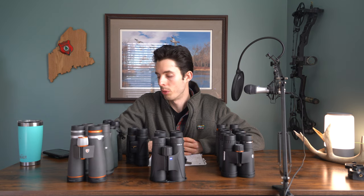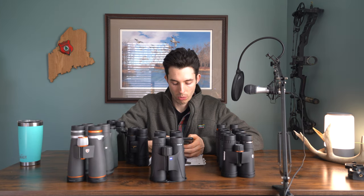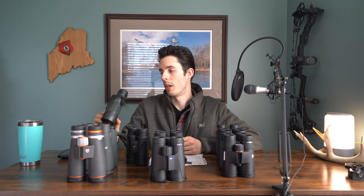You might think 10x50s are the right choice for low-light hunting, but 10x50s actually don't see as well as 8x42s in the dark. Dropping the magnification helps low-light performance a lot. There's a simple calculation called exit pupil size: divide the objective lens size by the power. For 10x42s: 42 ÷ 10 = 4.2. For 10x50s: 50 ÷ 10 = 5. For 8x42s: 42 ÷ 8 = 5.25 — higher than the 5 from the 10x50s, meaning 8x42s see better in low light.